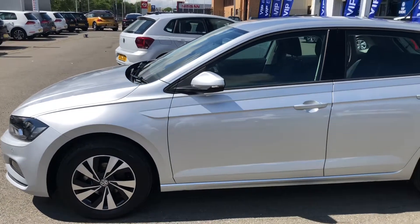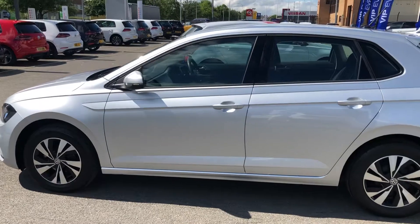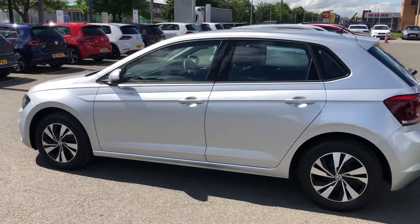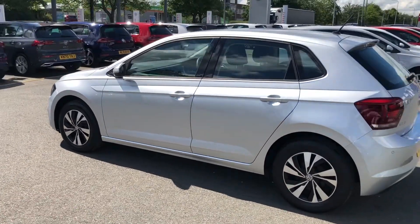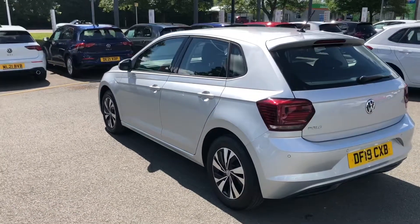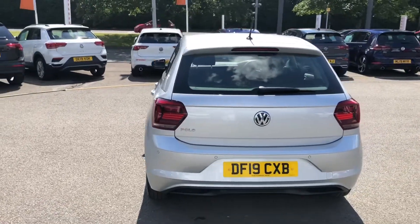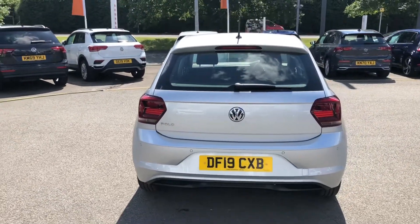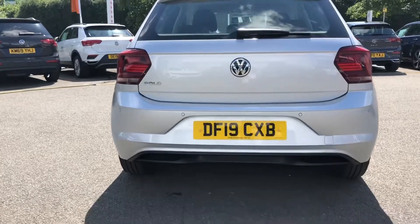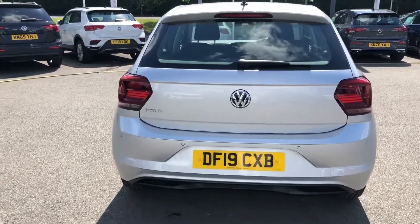For convenience, electrically operated and heated wing mirrors even have an LED indicator integrated into them, and the overall silhouette of the vehicle is very, very nice. This car is the smaller brother of the Golf but in terms of practicality, there isn't much difference between them, so if you're looking for absolute value for money and space, this is definitely worth your consideration. Prominent Polo badging at the back as well as signature tail lights will give your Polo that special look.